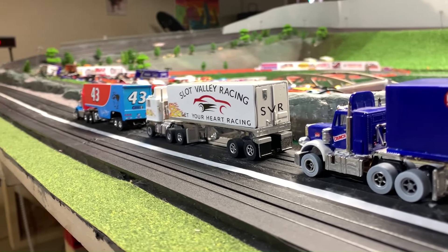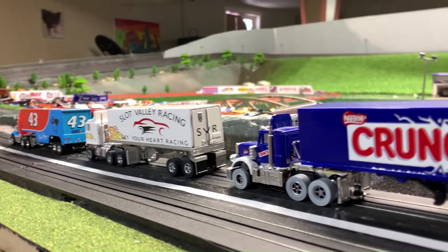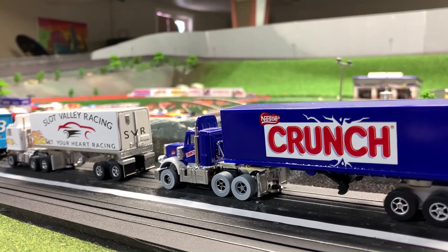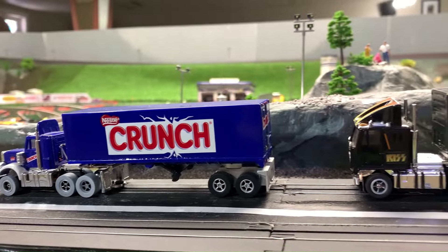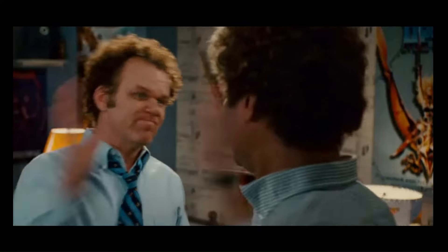I want to thank you all for watching. For those of you who like large-scale cars, a couple of Toyota GT1s just landed on my doorstep — we'll have to have a look at those. Thanks for watching today. What did we just become? Best friends? Yep. You want to go do slot cars in the garage? Yep.